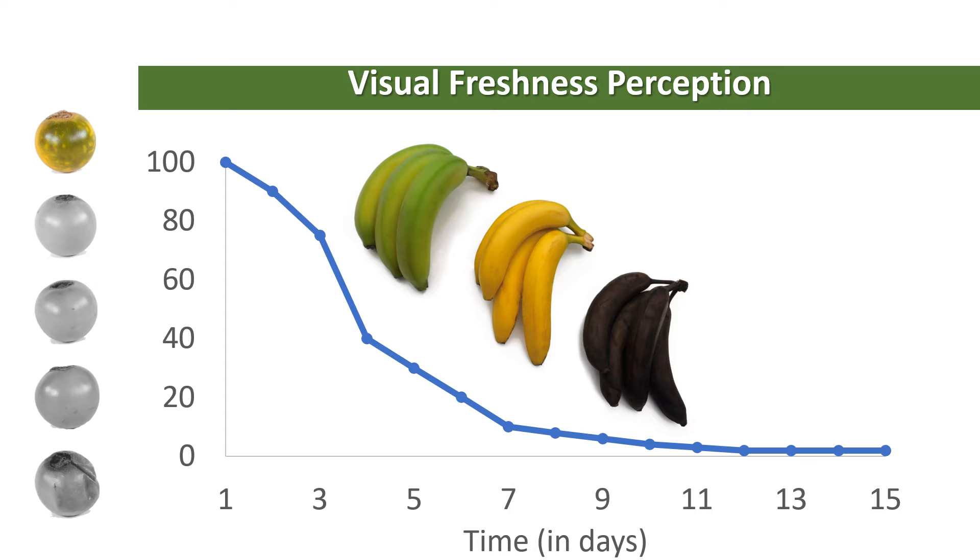Usually freshness is used to express the perception of an overall degree of quality of a fruit according to its expected aging process. That is, freshness involves the notion of time. Therefore, if we draw a graph of visual freshness perception on the vertical axis and time on the horizontal axis, we should see a decreasing relation between those variables. High freshness will be associated with the early stages of the fruit and low freshness with the end of the life cycle.